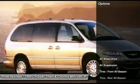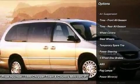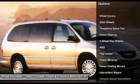Here are some of this vehicle's great options: all-wheel drive, anti-lock braking system, adjustable steering wheel, power steering, driver airbag.